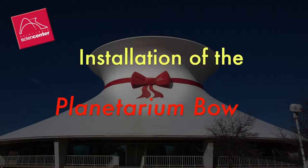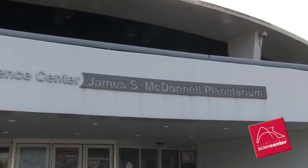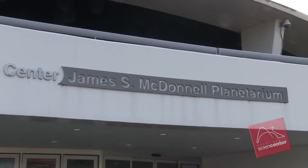Every year, the James S. McDonnell Planetarium at the St. Louis Science Center gets decorated with its famous bow. We begin the story of its installation for 2012 at the warehouse where its components are stored.